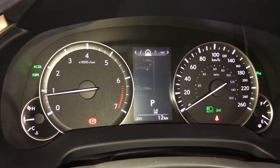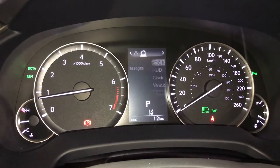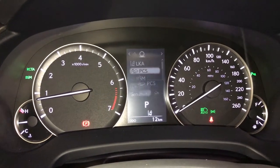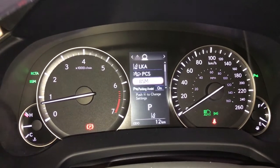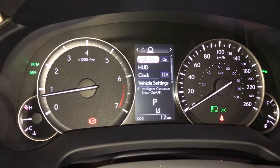You can check out your compass, audio, cruise, messages, and vehicle settings. We have pre-collision system, blind spot monitoring, rear cross traffic alert, parking assist, and intelligent clearance sonar.